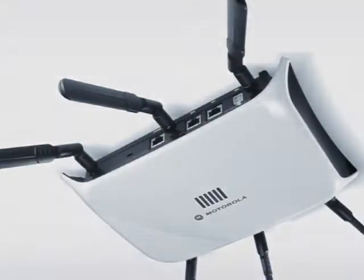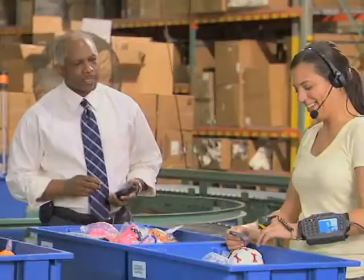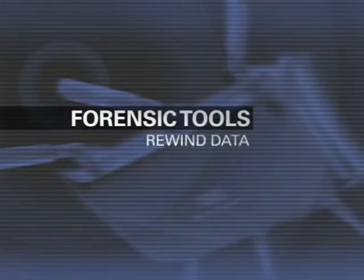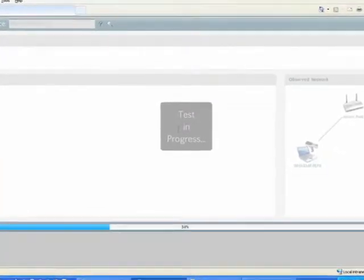Reliable wireless connectivity is critical to operations for companies that depend on using wireless for data, voice and video applications. Problems with wireless networks can mean lost profits and overloaded IT resources. Motorola's AirDefense Network Assurance solution helps our customers solve these problems, allowing remote troubleshooting capability in real time, with built-in forensic tools that allow administrators to rewind network data and view detailed network history. The net result is a system that provides organizations the ability to boost the availability of their wireless networks while also reducing operational expenses.